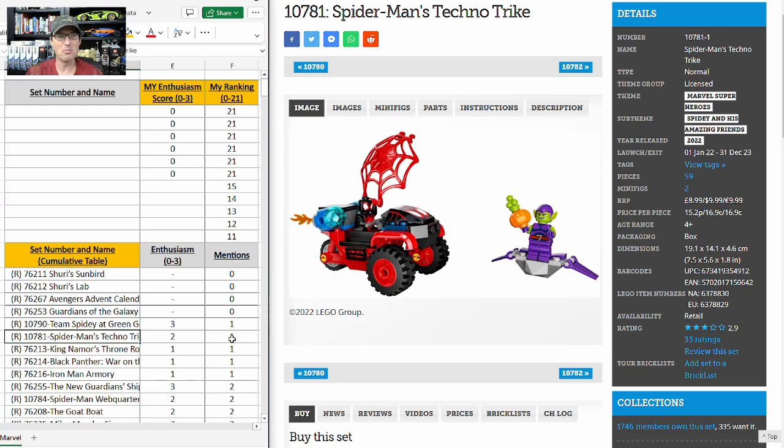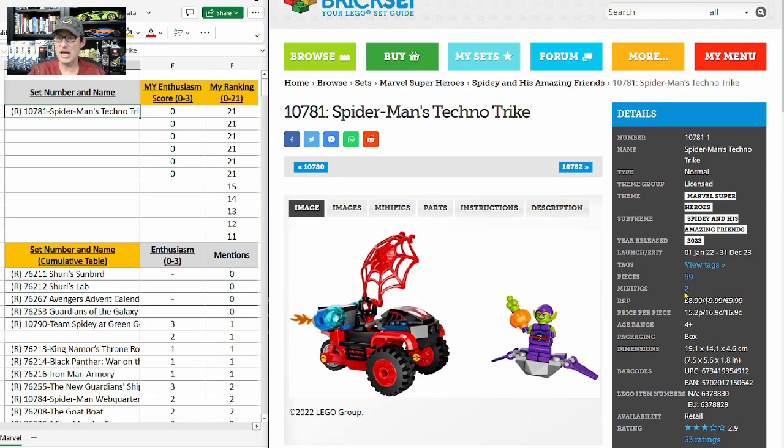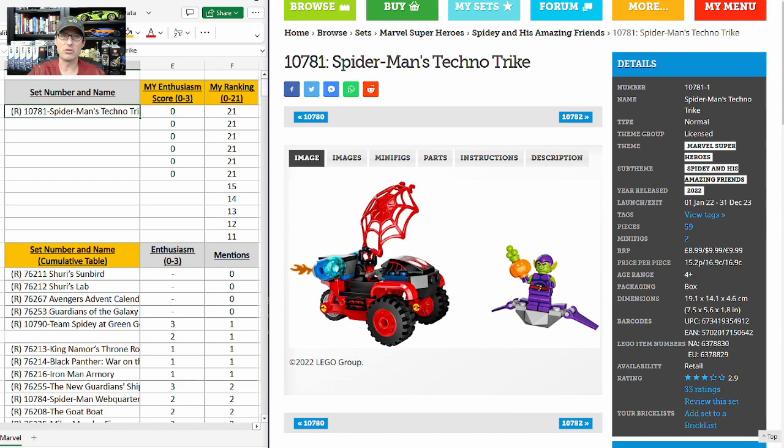This small $10 set got one mention with an enthusiasm score of two in the last six months. I'm giving it a zero because it has a 2.9 on Brick Set, and comparable sets paint a bleak picture. The most similar set retired in 2015 with one exclusive minifigure, and its price has almost doubled in eight years — which is not great. The set we're looking at has no exclusive minifigures at all.